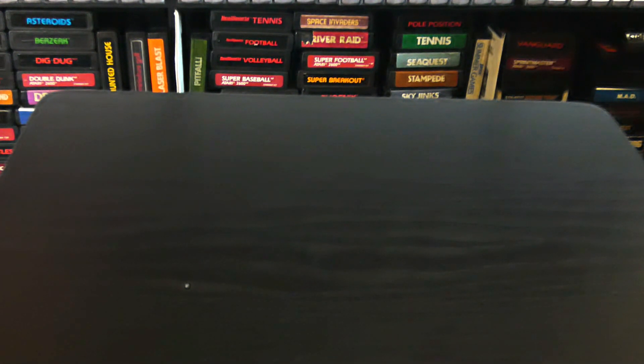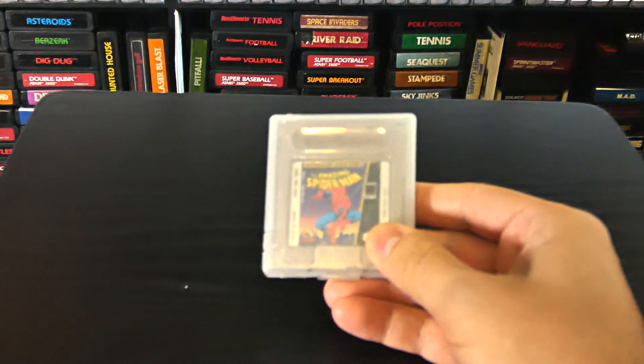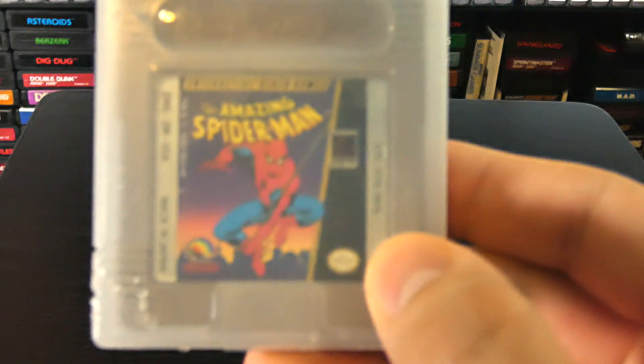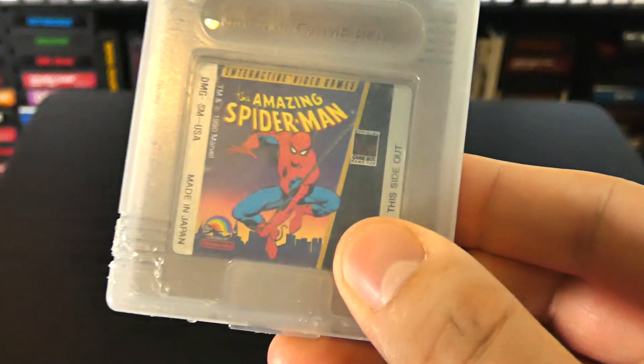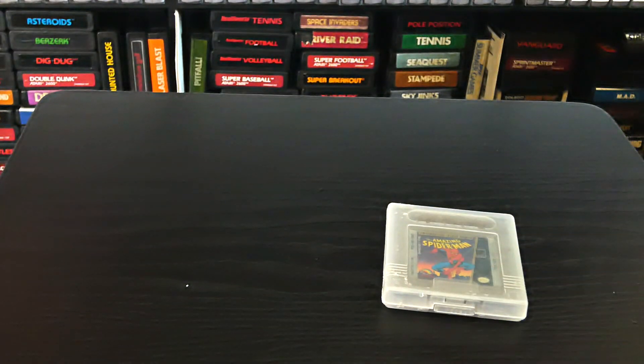We've got two batches of games here. The first batch is from a trade I did with my friend Joe — I traded off some Game Boy games and in return got some more Game Boy games. First up is The Amazing Spider-Man, in a nice Game Boy case, and it's in good shape.